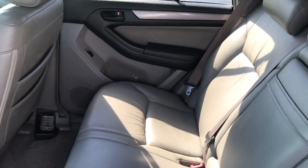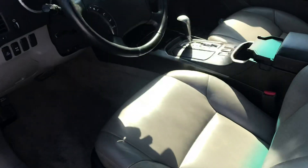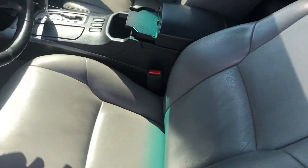Let's check out the inside. Give you a good idea of what the inside looks like — no rips, no tears, nothing like that on the seats. Good looking front seats.